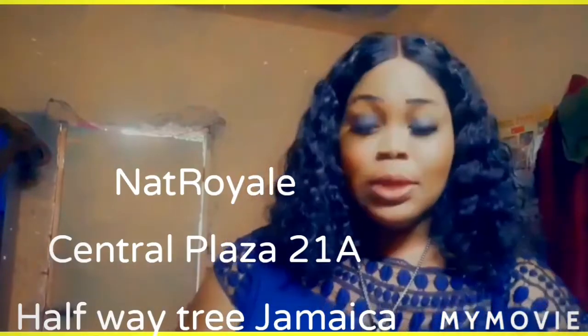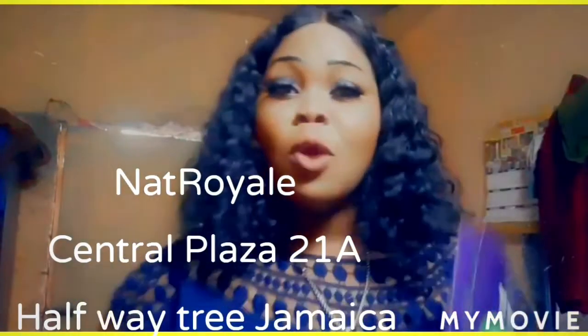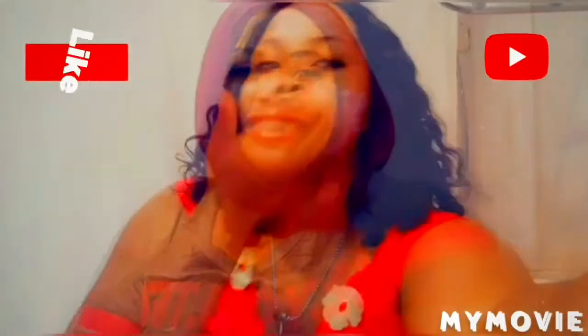Who would not love this product? I don't want to stop — I want to sleep! So guys, see you in my next video. Make sure you go over and purchase your iso detox tea at Nat's Royal, that's Nat's Royal at Central Plaza in Half Way Tree. Tell a friend to tell a friend to tell a friend, subscribe to my channel, and see you next time!